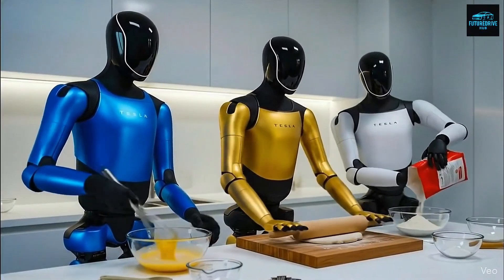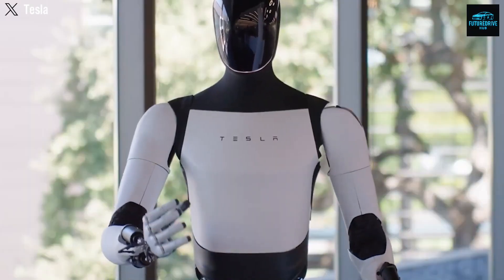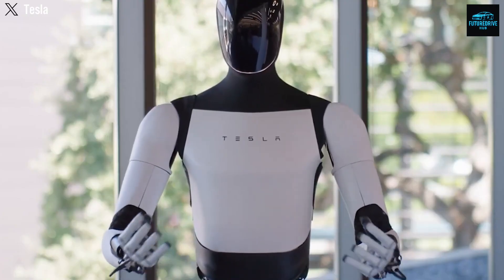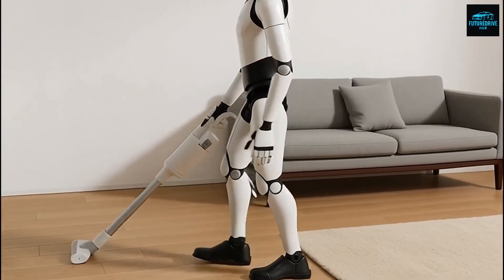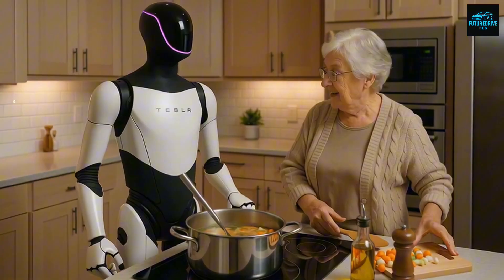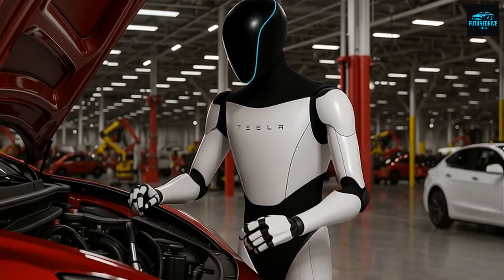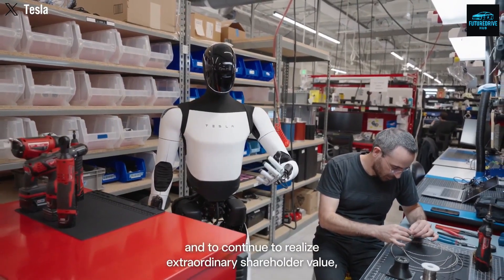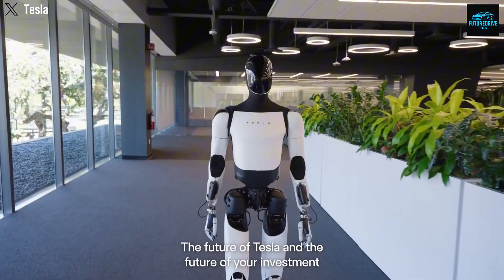This vertical integration allows Tesla to realistically talk about producing Optimus at a cost of roughly $10,000 per unit. Tesla already manufactures the most expensive components of Optimus at massive scale for its vehicles. High-efficiency electric motors, advanced battery cells, AI computers, cameras, and sensors are not experimental technologies within Tesla — they are mature systems refined through years of real-world use. In many ways, Optimus is a recombination of technologies Tesla already knows how to build, rearranged into a humanoid form. Each redesign has not only improved performance but also simplified assembly, reducing part counts, integrating components, and improving durability — all pushing the robot closer to something that can be produced by the millions instead of the dozens.